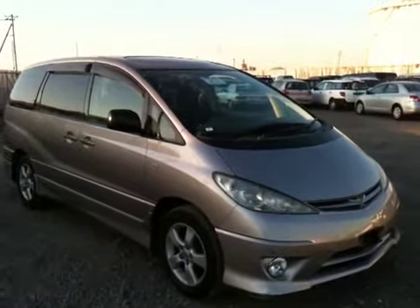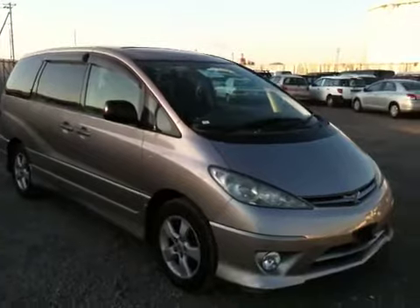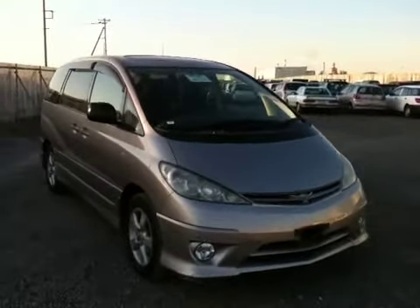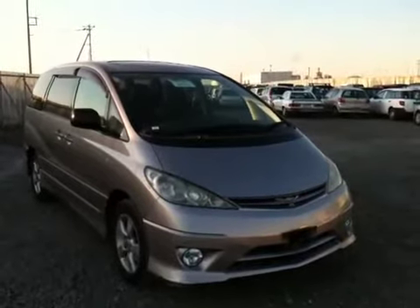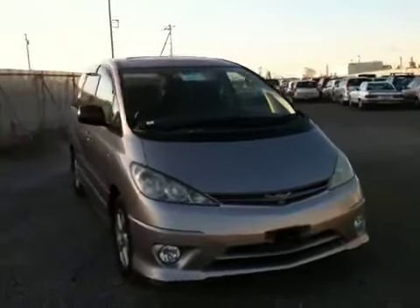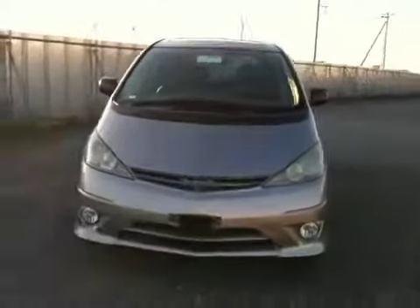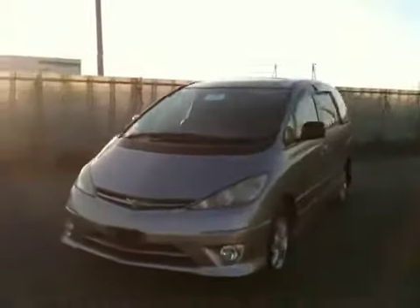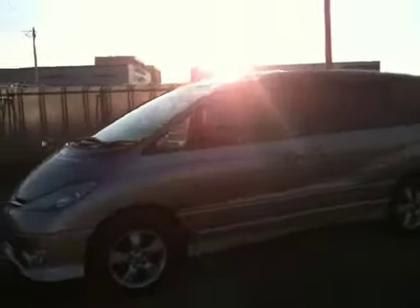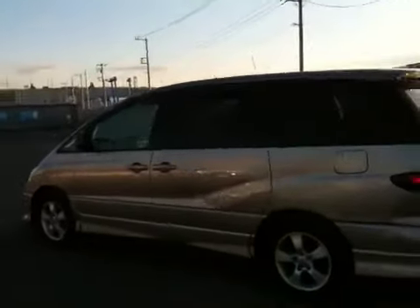Hello, this is Nobu. This one is a 2003 Estima facelift version, so you can call it a 2004 model in silver. Two wheel drive. This is a 3 liter V6 and it is called an Estima Aeras Type T.